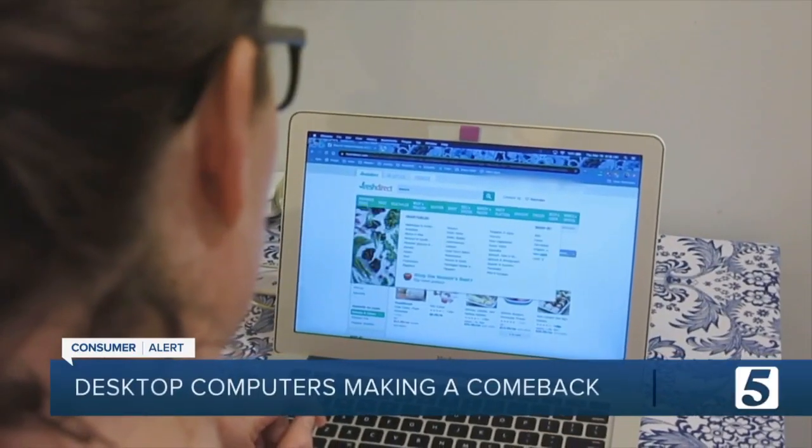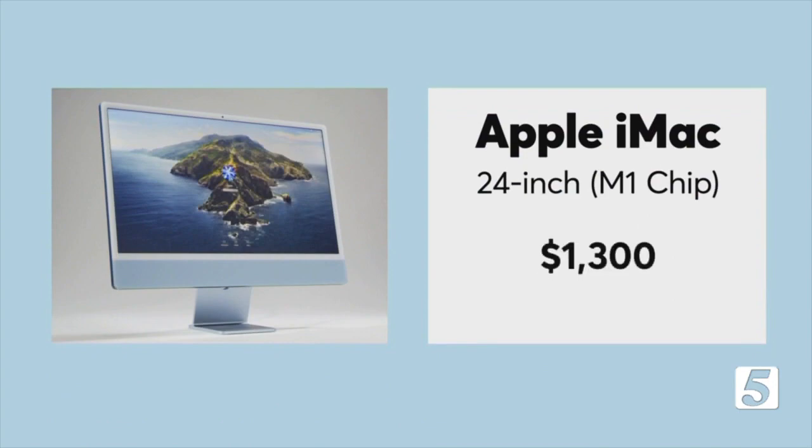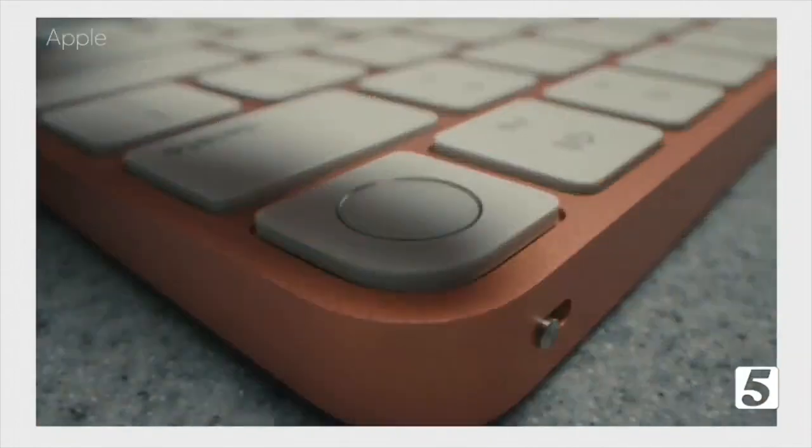Desktops have a large display, impressive computing power, and are more ergonomic than laptops. Imagine that — no more hunching over a laptop. With a desktop like this new 24-inch all-in-one Apple iMac with an M1 processor, Consumer Reports experts say it did well in performance tests and has an excellent display.